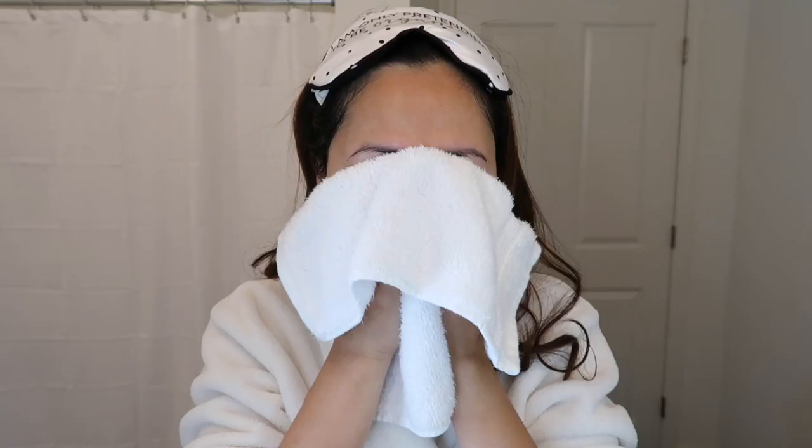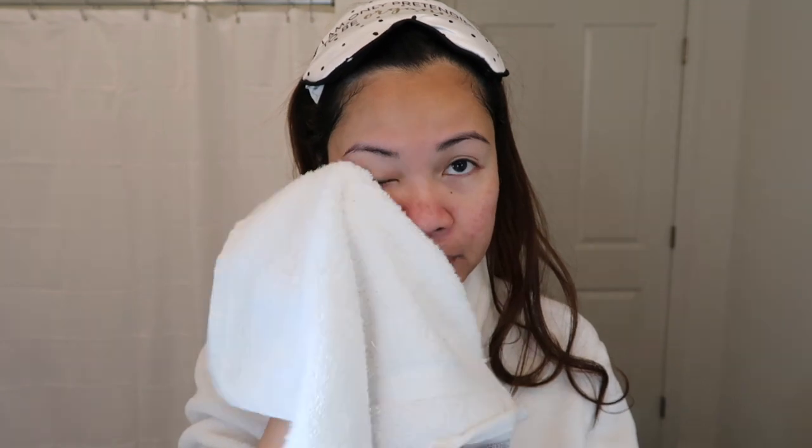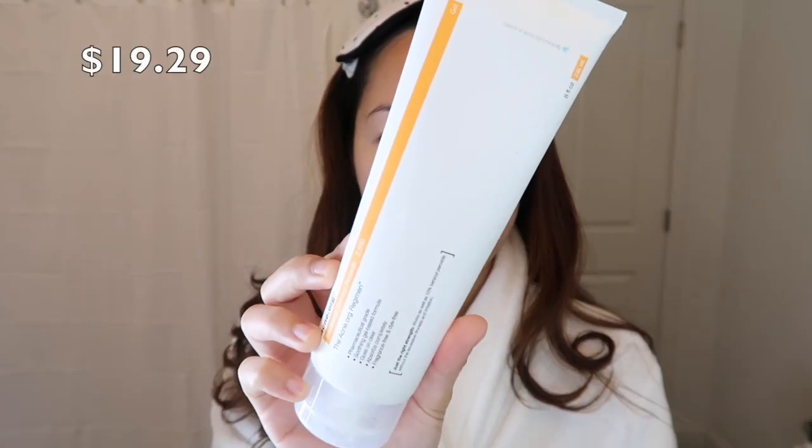My skin is very sensitive, so as you can see it turns red right now because I've been touching it. I have a clean towel here. Now that my skin is completely dry — sometimes I would wait 10 to 15 minutes, but on working days I only let it dry for a couple minutes — then I go in with my second step, which is the treatment, the benzoyl peroxide 2.5%.